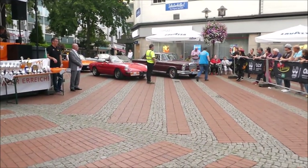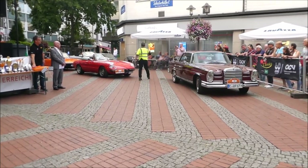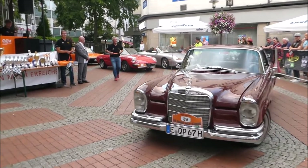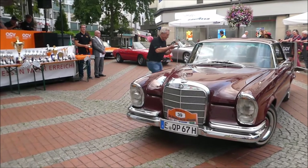Startnummer 39: Mercedes-Benz W111, Baujahr 1967. Vielen Dank für das Wasser. 150 PS bei zweieinhalb Liter Hubraum. Ralf Träger und Susanne Träger sitzen in diesem Fahrzeug.